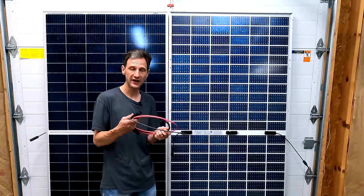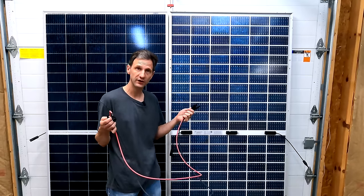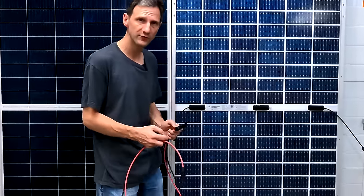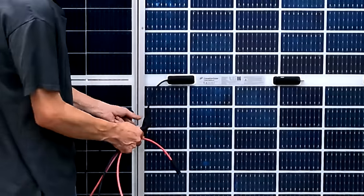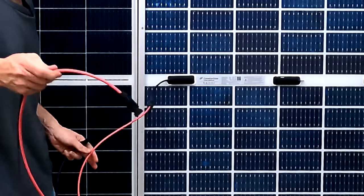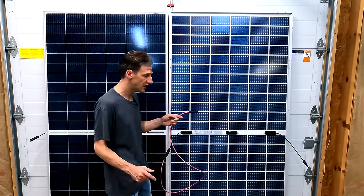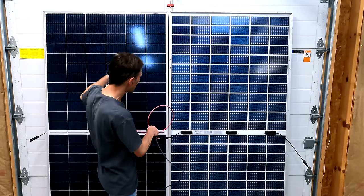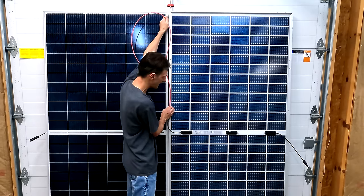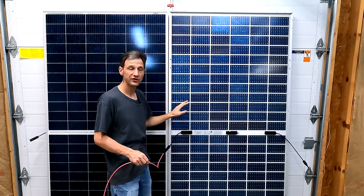In that case you'll need extension cables. You can make them up easily — just get a spool of wire and MC4 connectors, and I'll leave that information in the description. Then you can connect them up and you have a longer cable to connect to whatever module you need. The other nice thing is you'll be able to route your wires along the panel to make sure you don't have any shading on the panel.